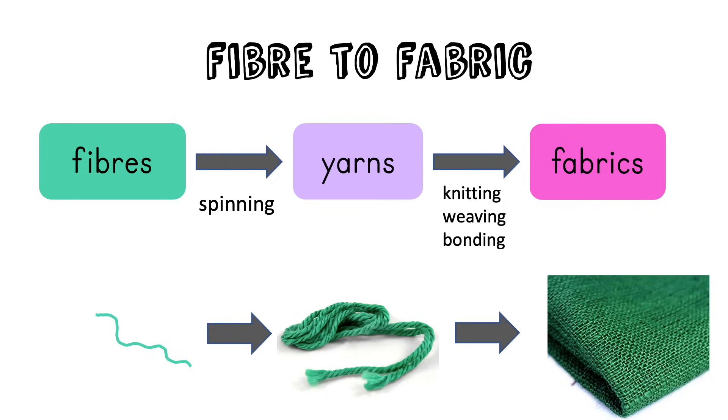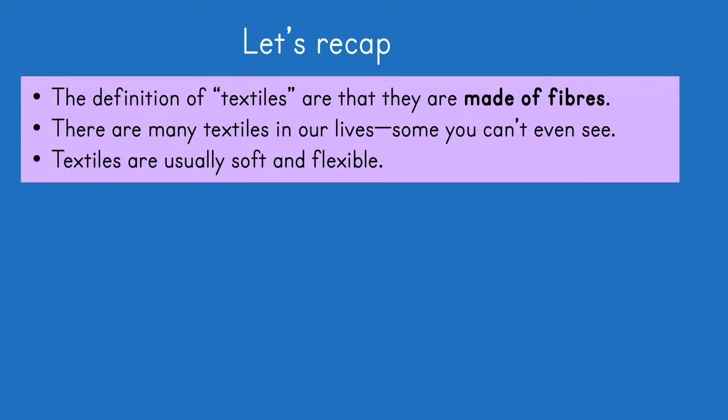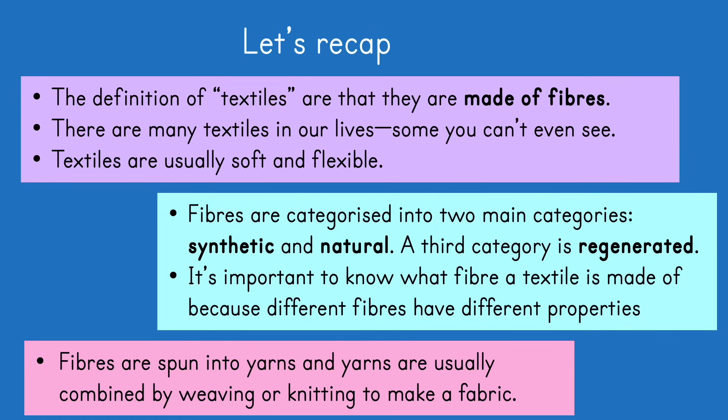So we've got a fabric and you're ready to make a product — we'll stop there for today. Let's recap: textiles are made of fibres; there are many textiles in our lives and some you can't even see; textiles are usually soft and flexible, which is why they're useful. Fibres are categorised into two main categories — synthetic and natural — with a third category called regenerated. It's important to know what fibre a textile is made of because different fibres have different properties and costs. Fibres are spun into yarns, and yarns are usually combined by weaving or knitting to make a fabric.